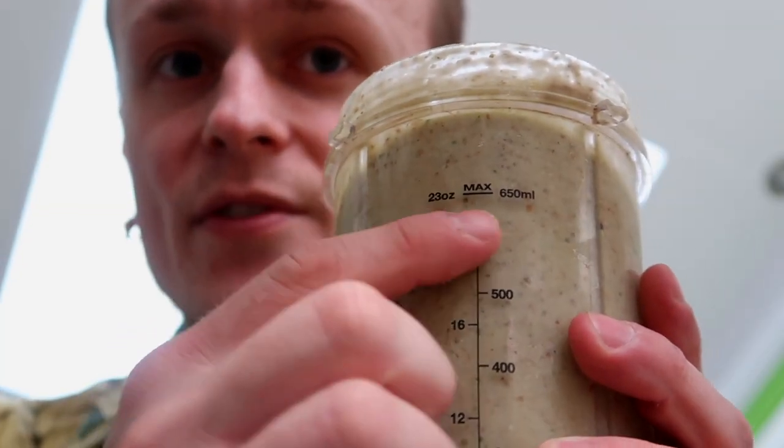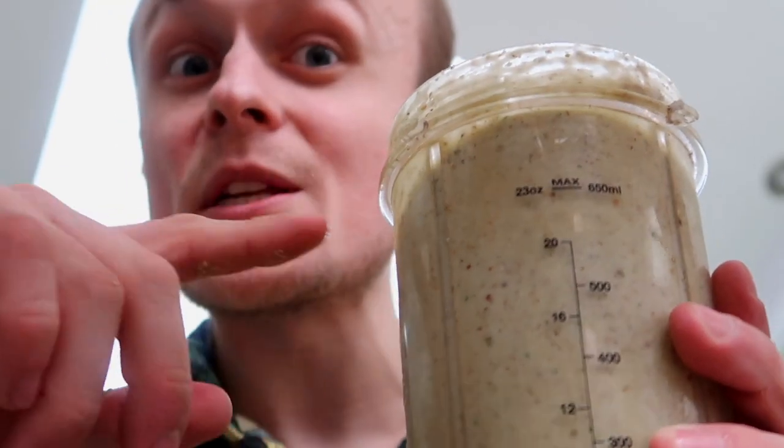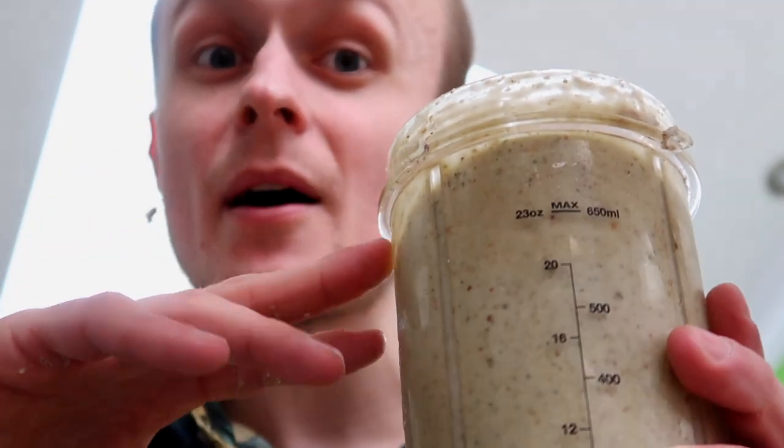This blender goes up to a maximum of 650ml but I always push it right to the top, so probably about 750ml — and that's like a kilo of weight. One guy said to me, 'Man, this weighs so much, almost like a steak.'